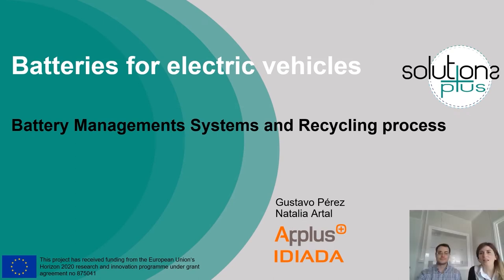Hello, everybody. We are Natalia Ardal and Gustavo Perez from the Battery System team at EDIAD, and today we will talk about batteries for electric vehicles. Specifically, this presentation will be focused on battery management system and recycling topics.